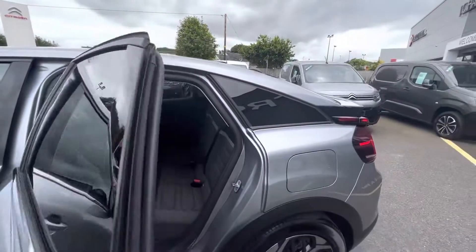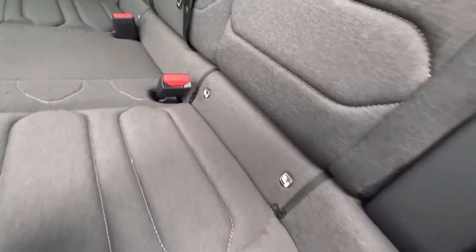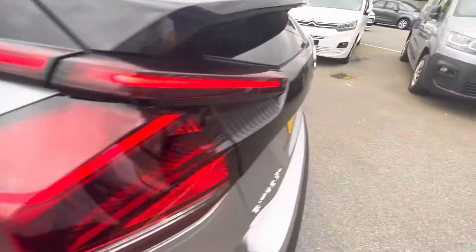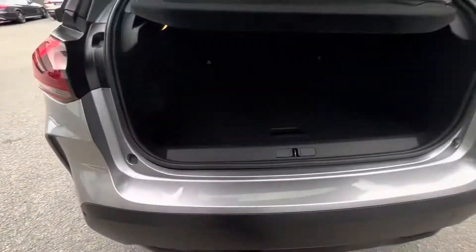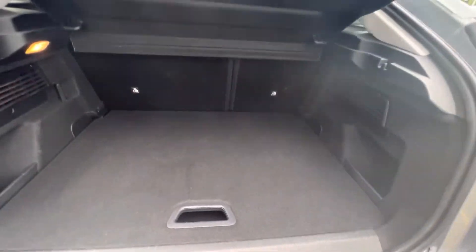Coming to the side here, you have your trim panels inside and the rear. As you move in, you have your little bit of cushion lower, your ISOFIX points on either side, and you do get a USB port here in the back. Coming to the boot here as well, fantastic length and space in the boot here also.